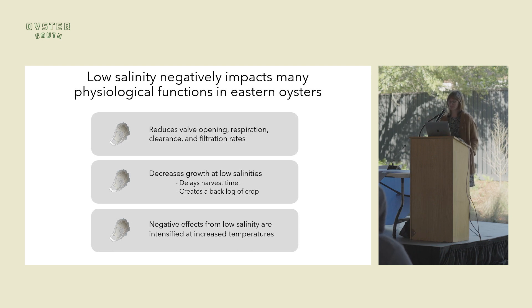Low salinity negatively impacts many physiological functions in Eastern oysters. It reduces valve opening, respiration rates, clearance rates, and filtration rates, which impacts an oyster's ability to eat. And therefore, in low salinity, there's massive reductions in growth.